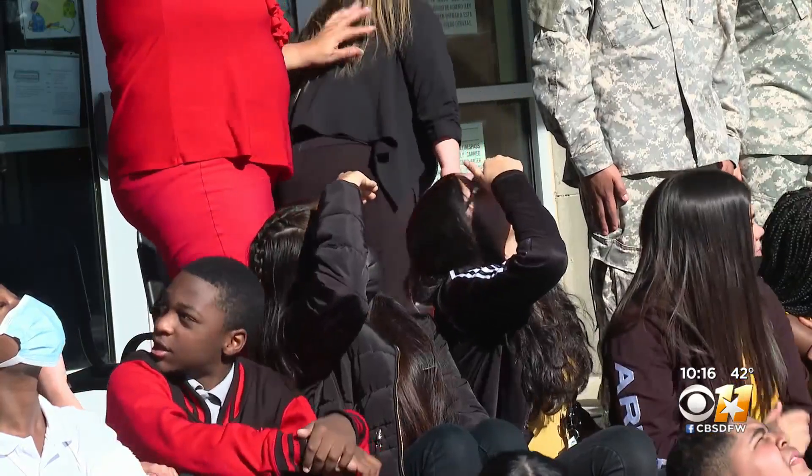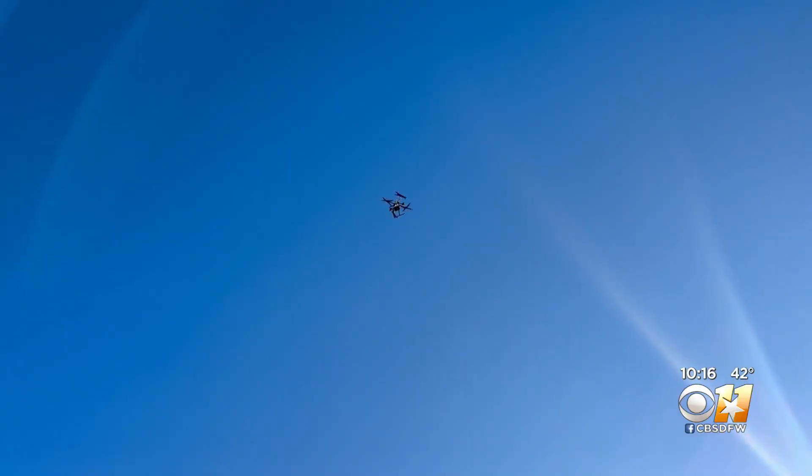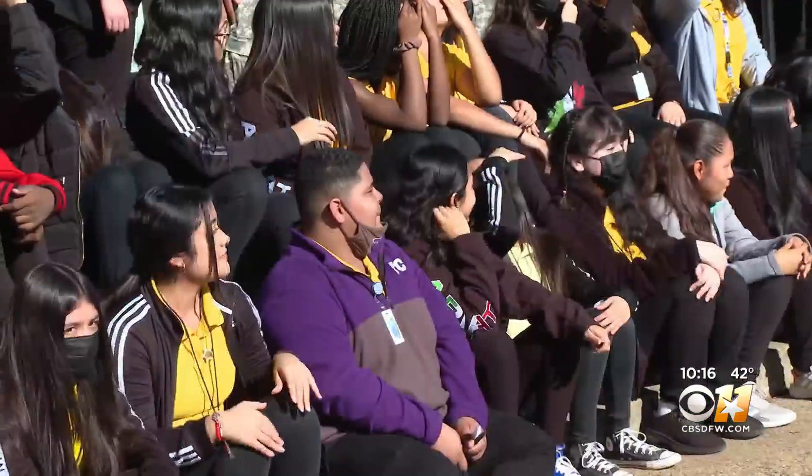Students at Piedmont Global Academy in South Dallas did just that this morning, as a drone airlifted a package from Walmart to the school's front lawn right before their eyes.